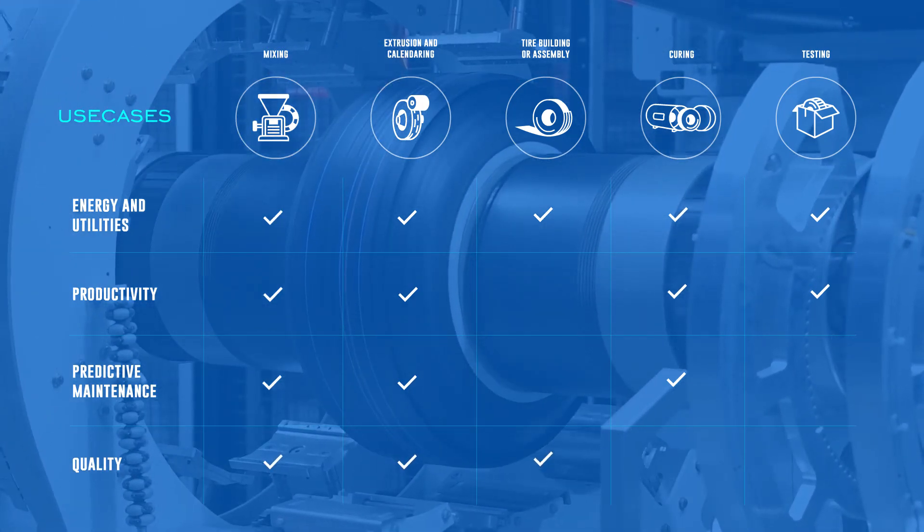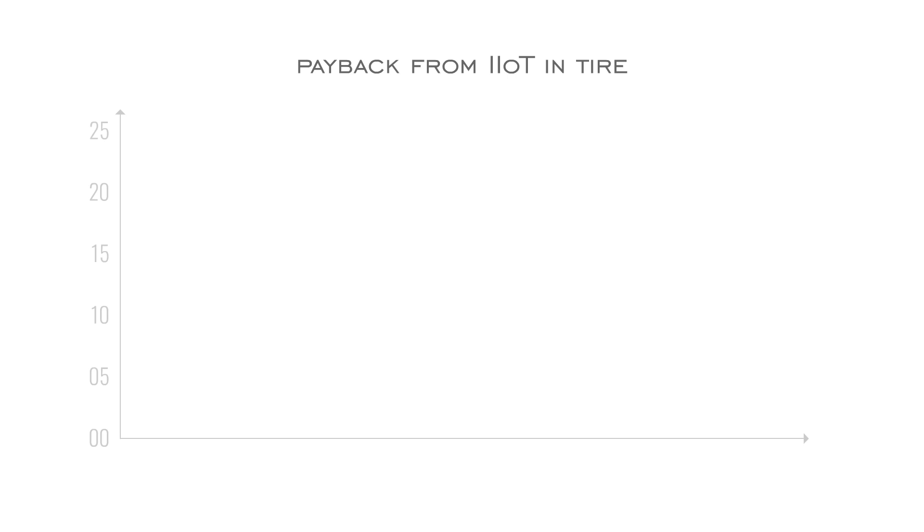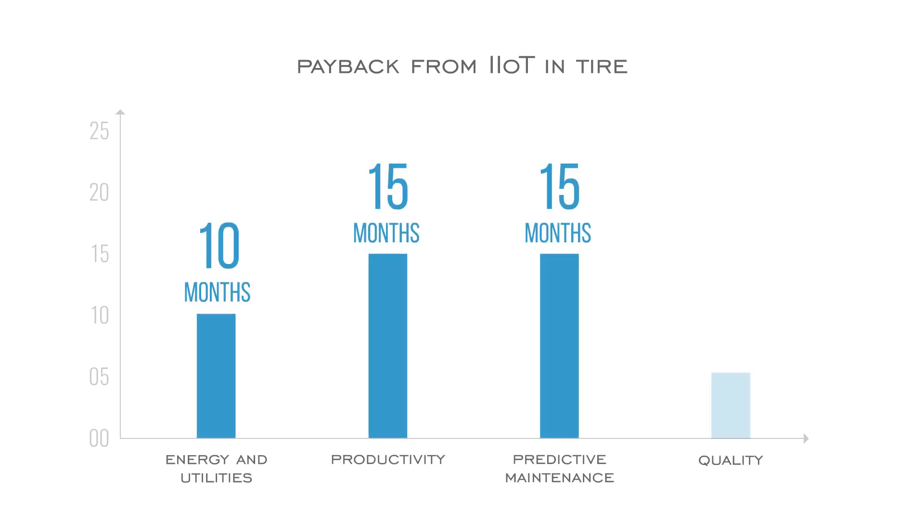And quality — performing root cause analysis of parameters that govern product quality using statistical techniques. Our customers on average see a payback for these use cases ranging from 10 months for energy and utilities analysis up to about 21 months for quality improvement.